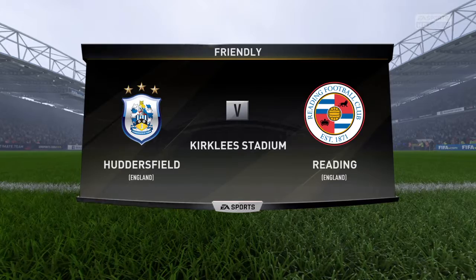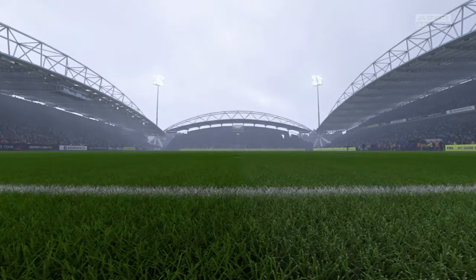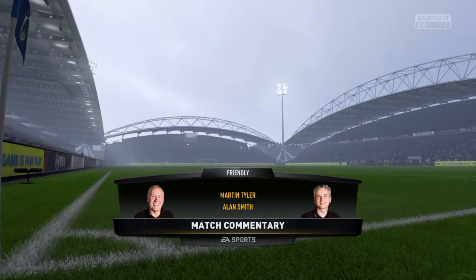We're here to describe the action for you. Nice to have you with us. Martin Tyler here and Alan Smith. Coming up for you, Huddersfield Town against Reading.